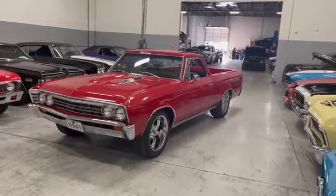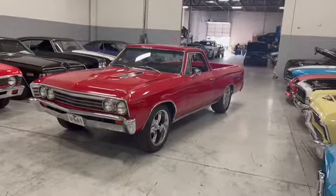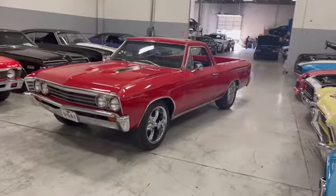Everybody, Earl here coming to you from MGM Classic Cars, mgmclassiccars.com, Addison, Illinois. Let's check out this 1967 El Camino.